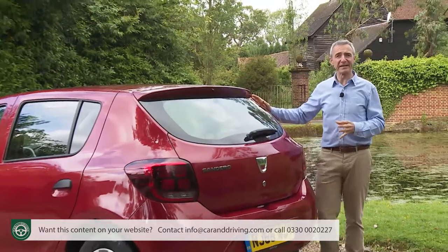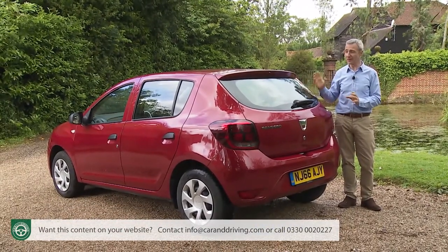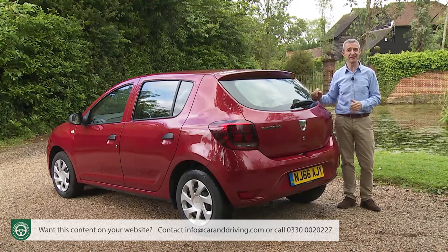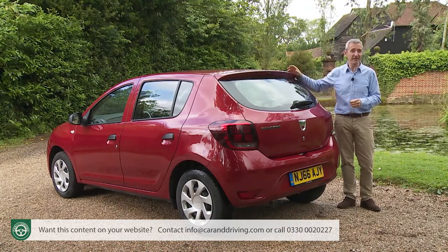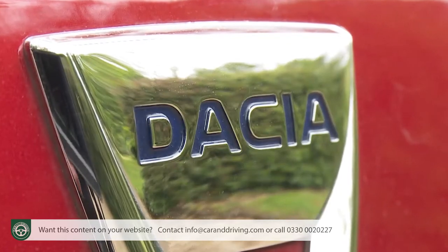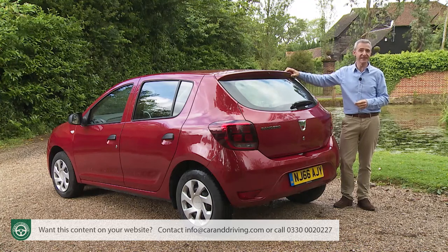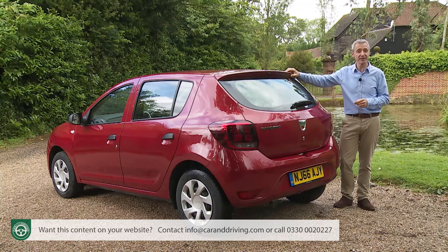Apart from a minor exterior upgrade, things are much as before — which means you still get a model that's nearly as big as a Focus-sized family hatch for less than the price of a tiny city car. Little wonder that Dacia remains Europe's fastest-growing automotive manufacturer. It was first founded in 1966, but the company only really took off when it was acquired by Renault in 1999 as an ultra-affordable brand for developing markets.